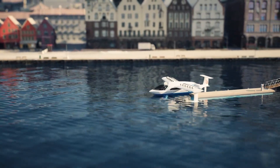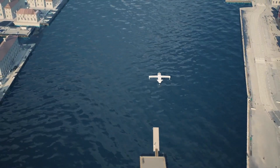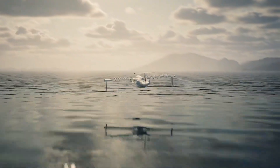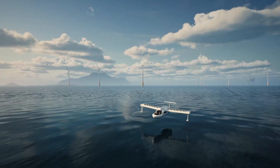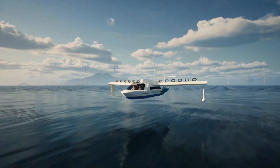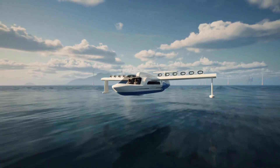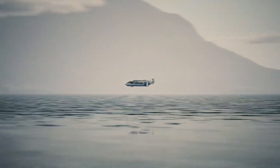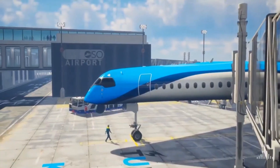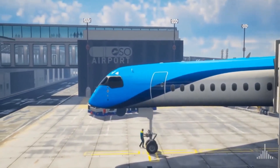The Jetoptera Wing delivers three times the range and two times the capacity compared to traditional designs, with significantly quieter operation ideal for sensitive environments. Optimized for over-water high-speed travel, it is electric-power-integration ready, aligning with sustainable aviation goals. It primarily targets maritime transport, with potential for high-speed coastal and island-hopping operations.